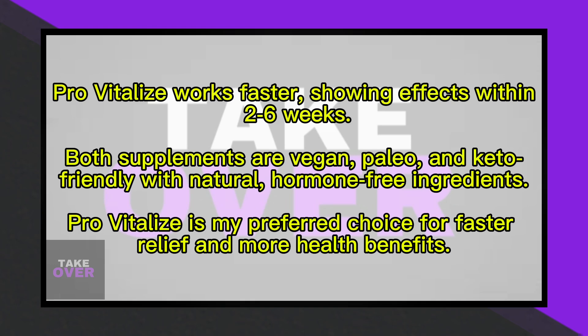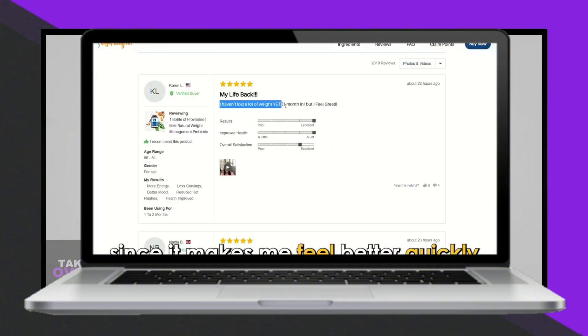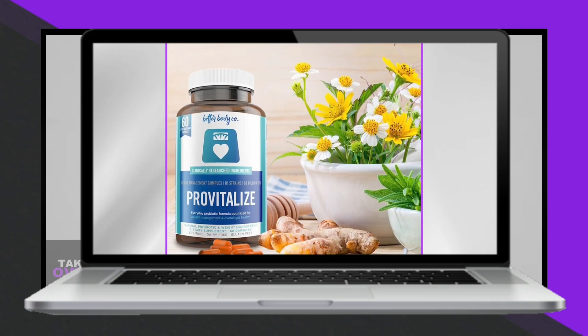To sum up, while Minnow is more affordable and helps save money, ProVitalize is my preferred choice due to its faster effectiveness, ease of consumption, and greater health benefits. Check out the links in our description for more information.